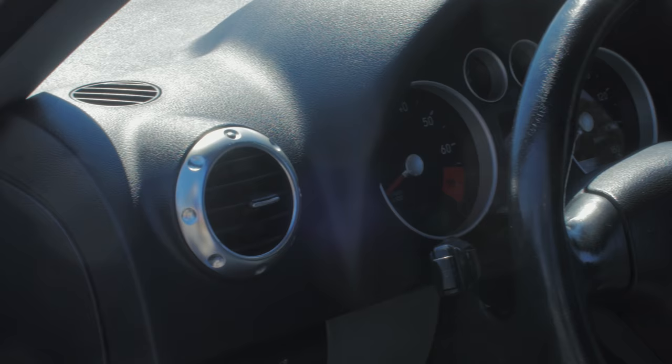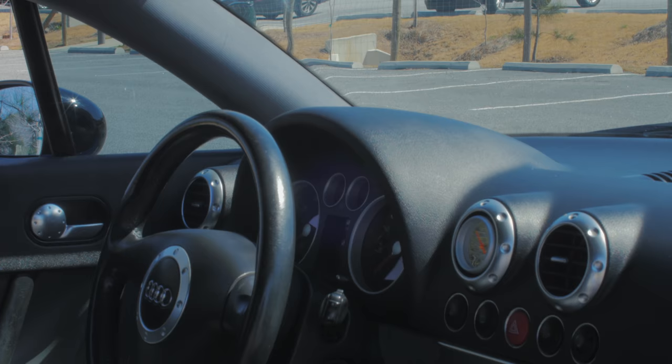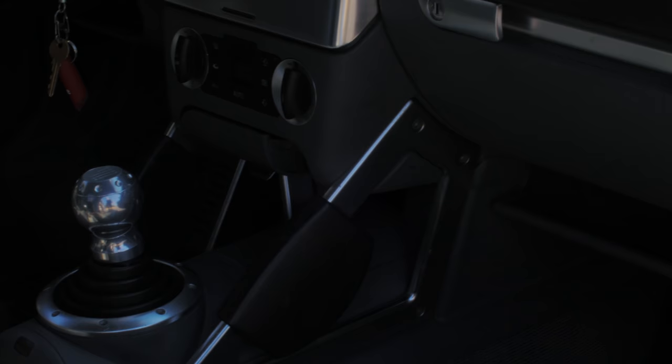The interior of this Audi TT is not bad, but you can see that Audi has definitely improved over the years. Their interiors now are so nice with the flat-bottom steering wheels and so on. All of these aluminum vents are true aluminum — it's not fake, which is pretty cool. The shifter is really weird in this car — it's a very short and wide shift knob.